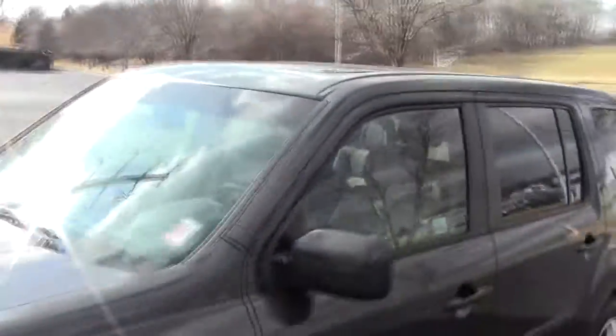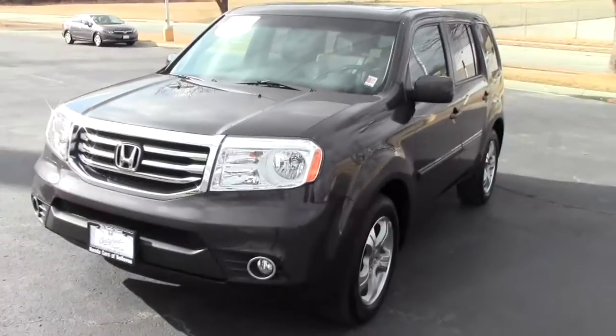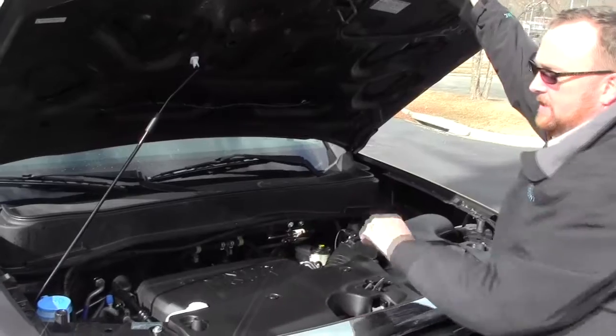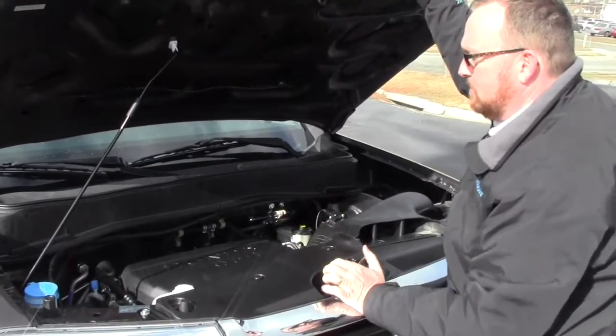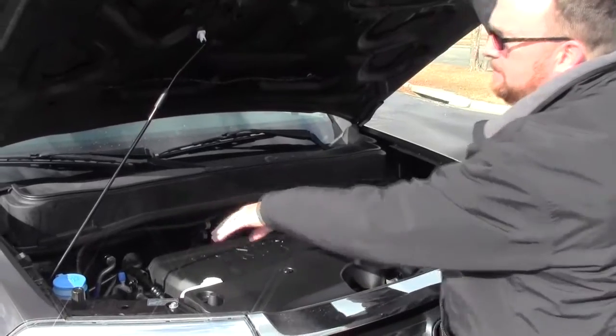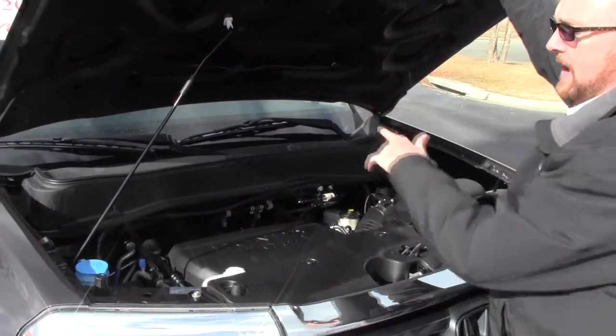Ask to see the free Carfax and mechanical inspection sheet. We have the 3.5 iVTEC 6-cylinder motor with variable cylinder management — it will shut off up to half the cylinders at cruising speeds to help save on fuel. It is all-wheel drive all the time, and will displace as much as 40% of the power to the rear.